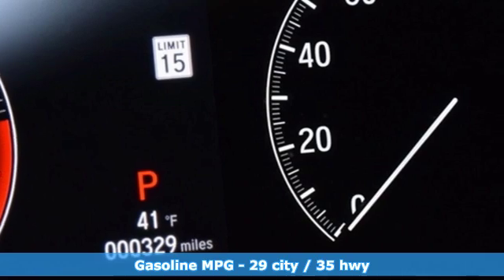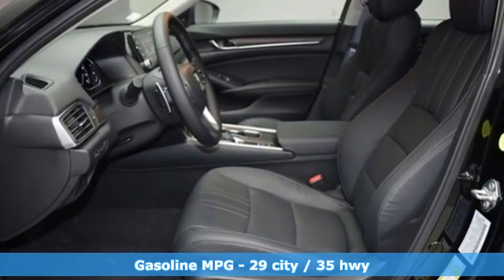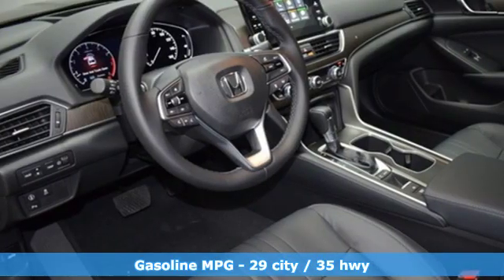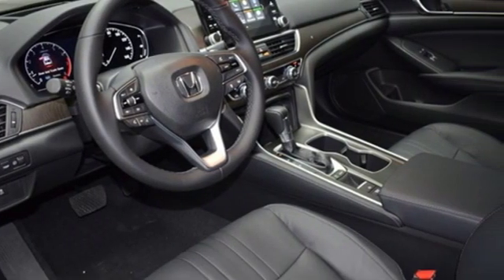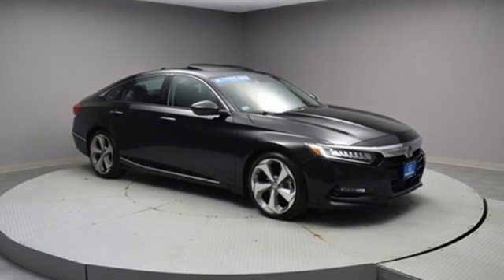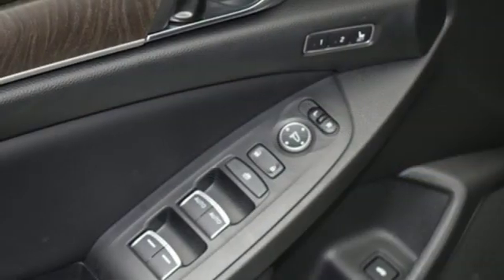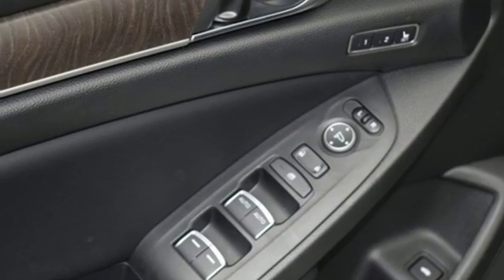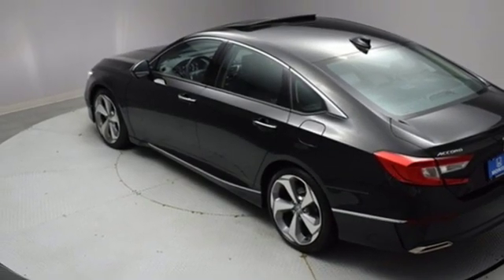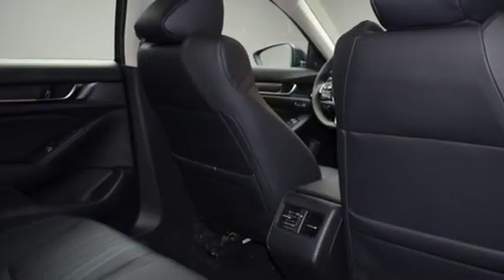It comes nicely equipped with features you'll love: streaming audio, power heated mirrors, heated and ventilated leather bucket seats, auto dimming rear view mirror, doors and push button start proximity key, dual zone climate control, continuously variable automatic transmission, power sliding and tilting sunroof, adaptive suspension, and turbo inline four cylinder engine.